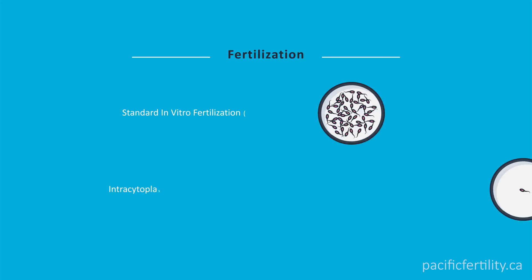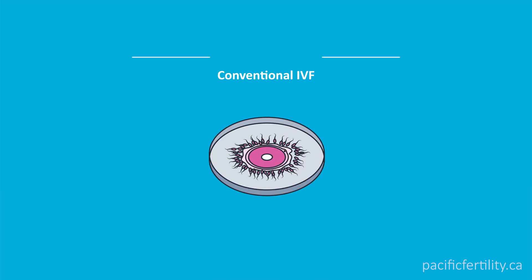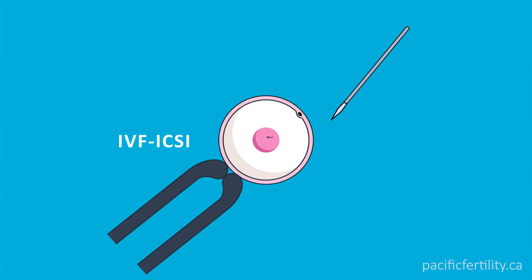Then it's time for fertilization. There are two methods of fertilization: standard IVF and ICSI. For IVF, thousands of sperm are added to small groups of eggs. For ICSI, eggs are stripped of their surrounding cells and each mature egg is injected with one sperm.